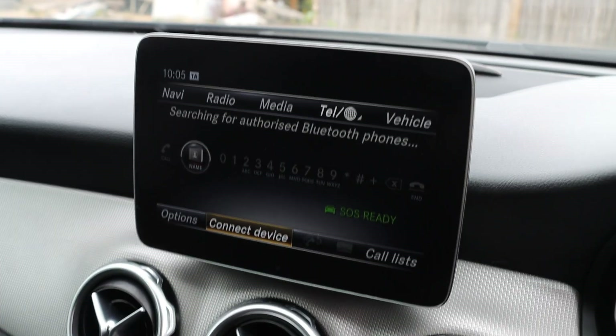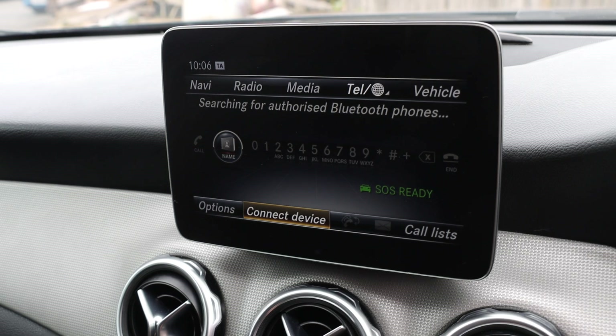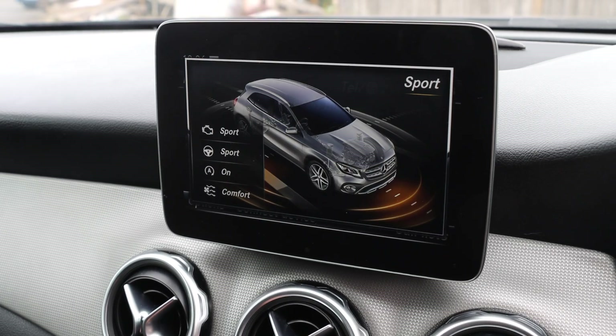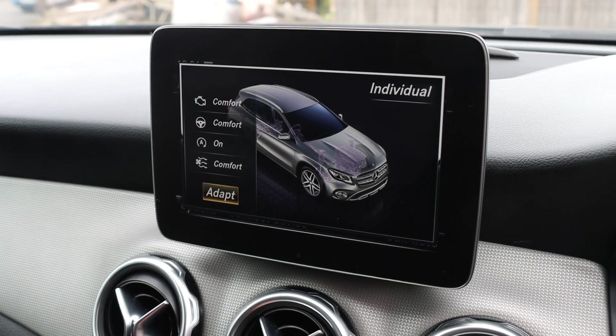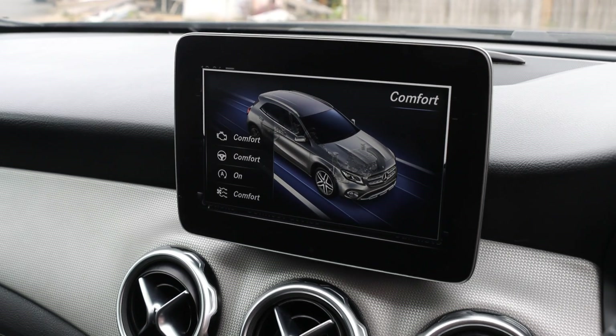Satellite navigation, Bluetooth telephone connection, Bluetooth audio, and dynamic select. Thank you for watching.